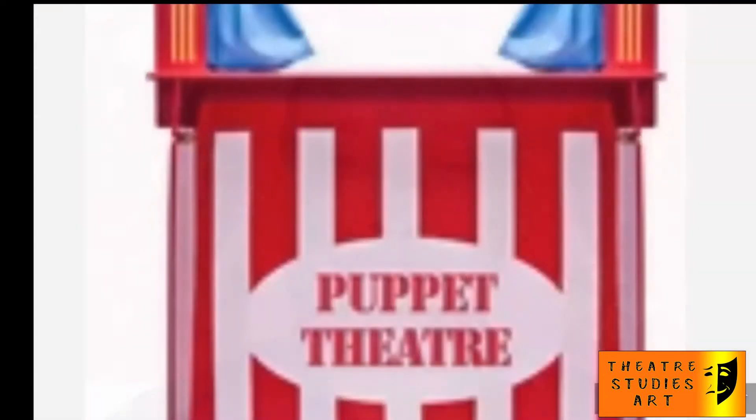Good morning, students. My name is Gurmit Singh. Today we will talk about folk theater puppets.